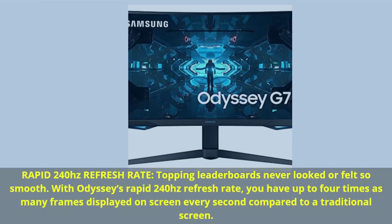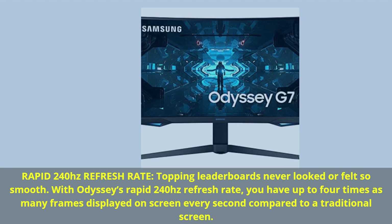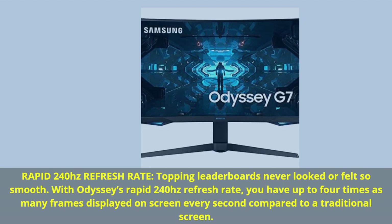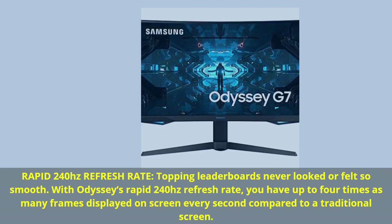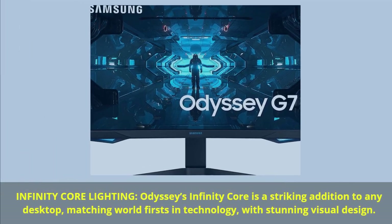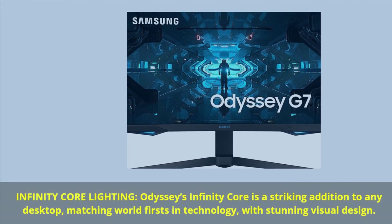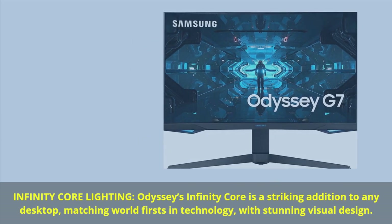Rapid 240Hz refresh rate — topping leaderboards never looked or felt so smooth. With Odyssey's rapid 240Hz refresh rate, you have up to 4 times as many frames displayed on screen every second compared to a traditional screen. Infinity Core Lighting — Odyssey's Infinity Core is a striking addition to any desktop, matching world-firsts in technology with stunning visual design.